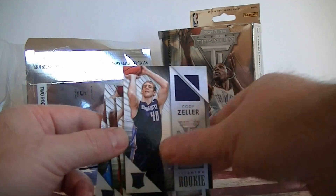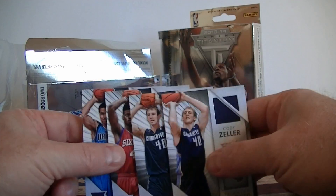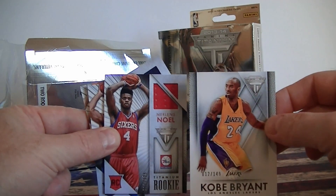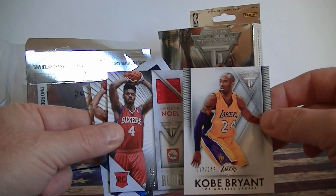I'm not sure if you can get patches out of these. I really don't remember opening these at all, so I don't think I did. Nice Noel, nice Kobe — very fun break for $12. That's it, we'll catch you next time. Thanks.